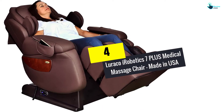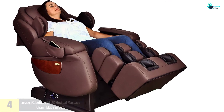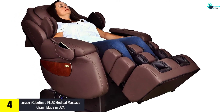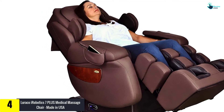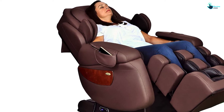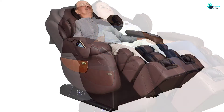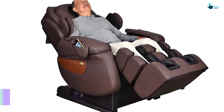Moving on at number 4, we have the Luraco iRobotics 7 Plus Medical Massage Chair. If you are looking for a chair made in the USA, the Luraco i7 is a great option. There are 3 layers of foot massage and a 3D system for deep tissue penetration. There are 5 levels of intensity that you can set, ranging from intense to gentle.